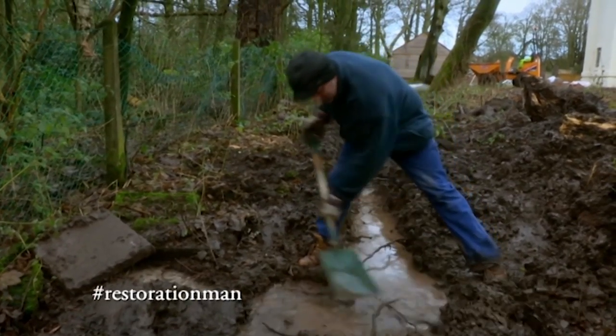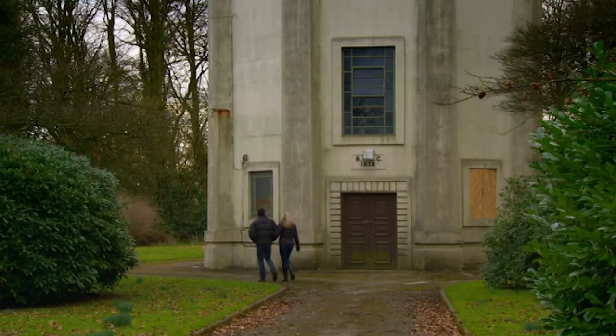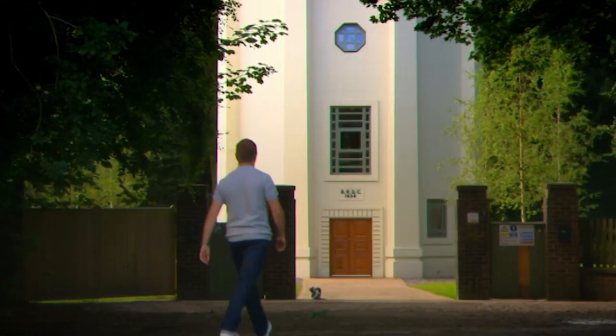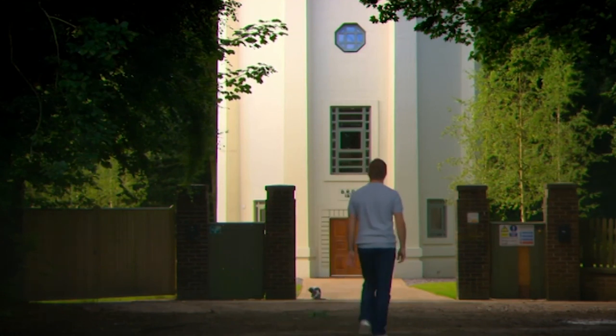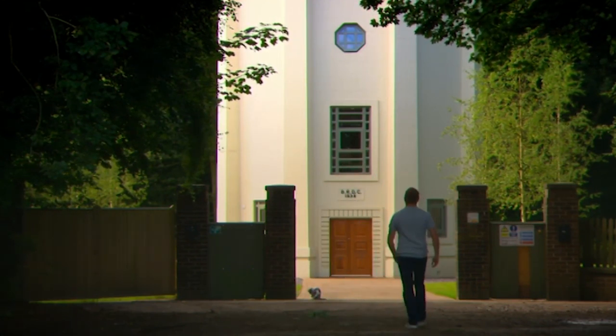Andrew Jones and Michelle Gibbons have been battling for nearly three years to convert this art deco water tower into a family home. This restoration was hugely ambitious, but has now been beautifully transformed, rising majestically from the ground.